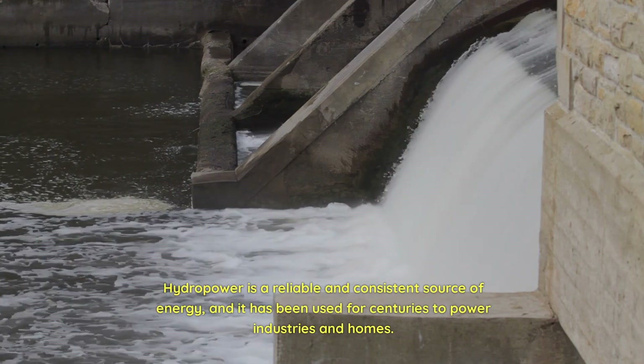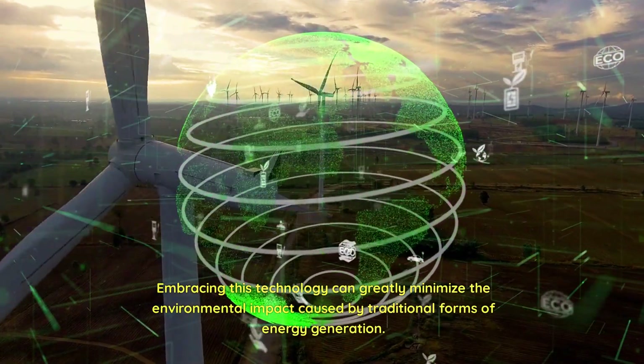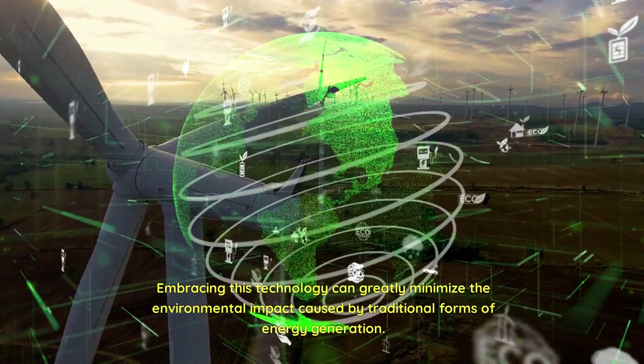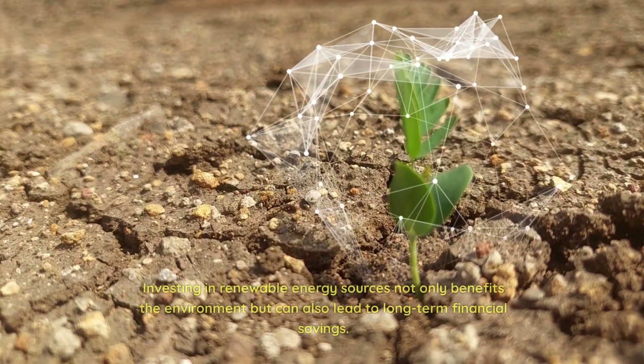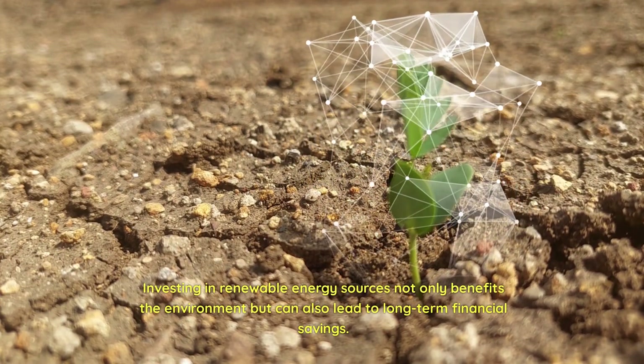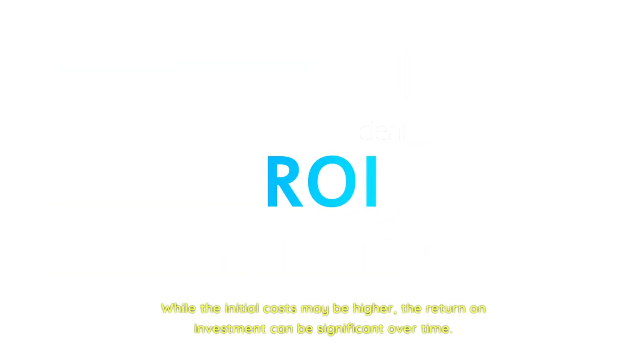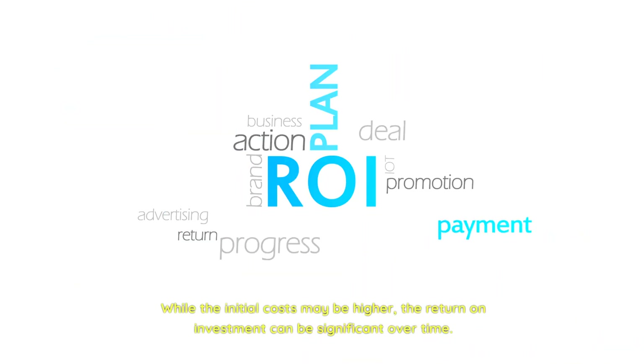It has been used for centuries to power industries and homes. Embracing this technology can greatly minimize the environmental impact caused by traditional forms of energy generation. Investing in renewable energy sources not only benefits the environment but can also lead to long-term financial savings. While the initial costs may be higher, the return on investment can be significant over time.